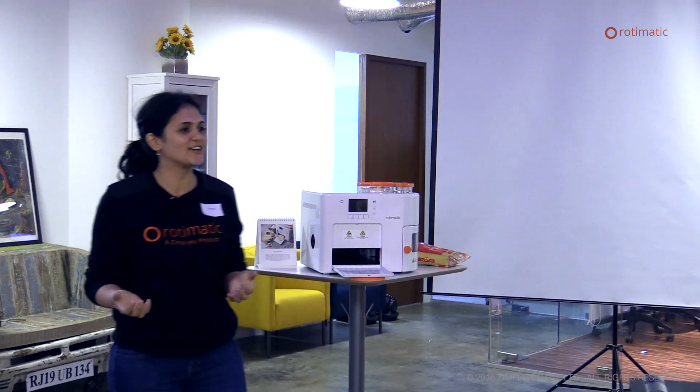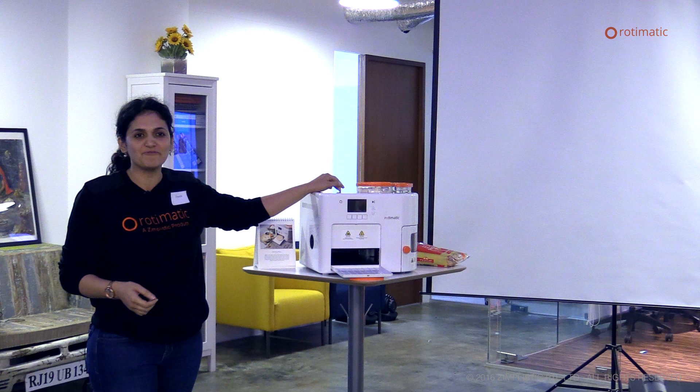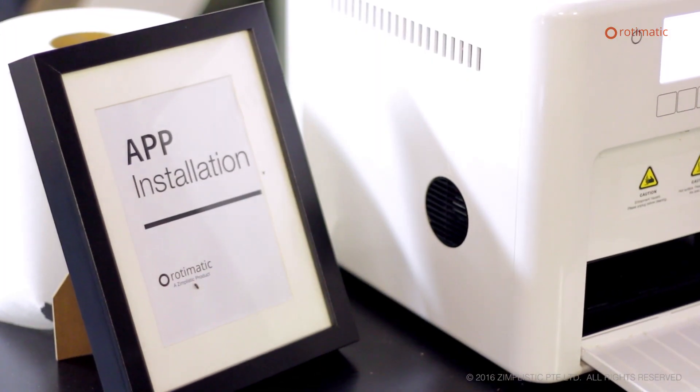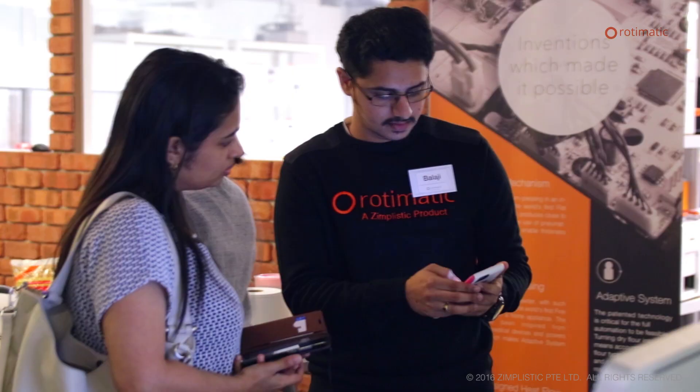We have a new feature added to the machine — it's a connected device now. It is Wi-Fi enabled. You have an app and you can talk to the machine. We can diagnose the machine remotely and we can give you software fixes remotely.